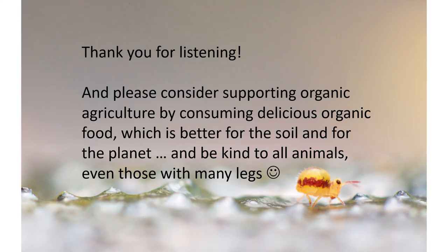Thank you so much for listening. Please consider supporting organic agriculture by consuming delicious organic food, which is better for the soil and for the planet, and be kind to all animals, even those with many legs. Thank you so much again and take care.